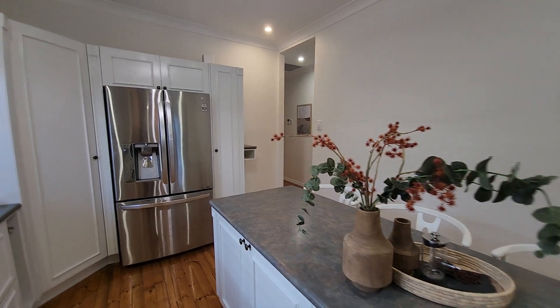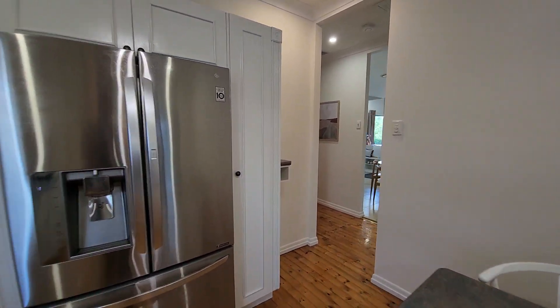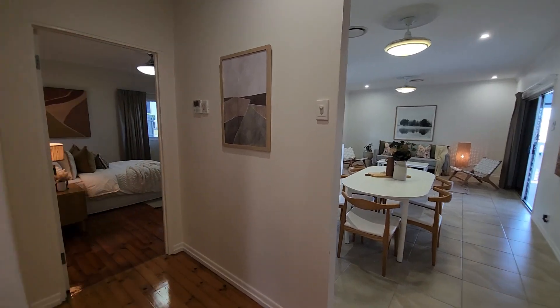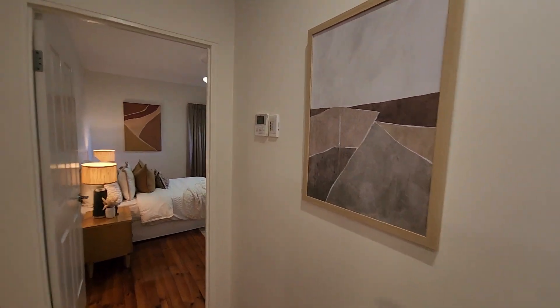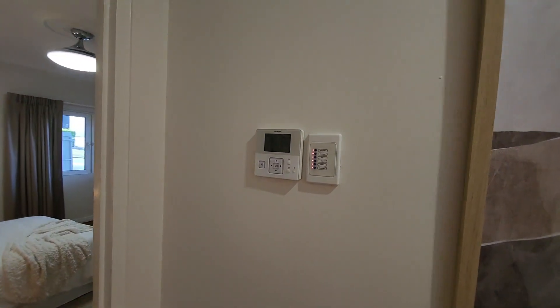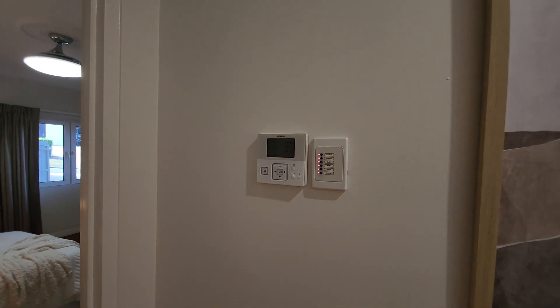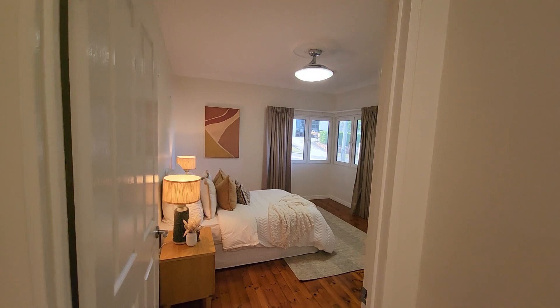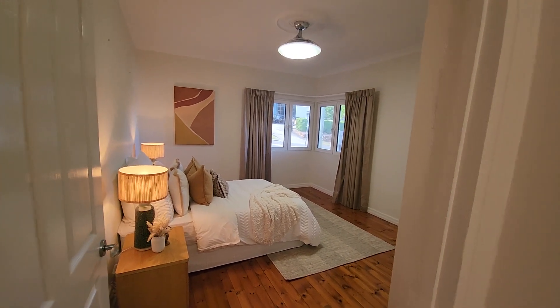We'll go back through the kitchen and have a look at the bedrooms. As we go down the hallway you can see we've got full air conditioning — a six-zone ducted system — plus a couple of other split systems downstairs which I'll show you in a moment.